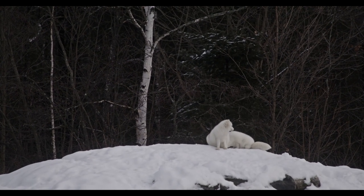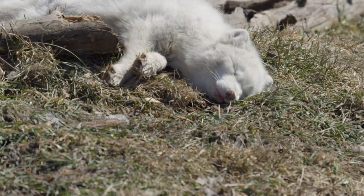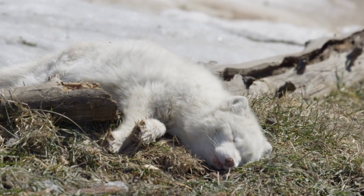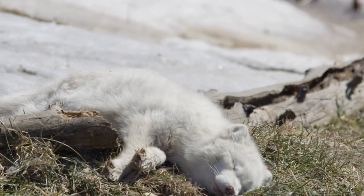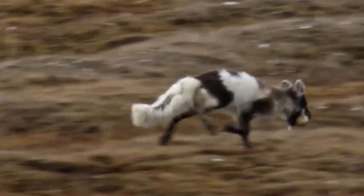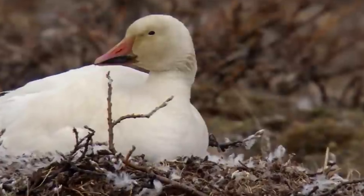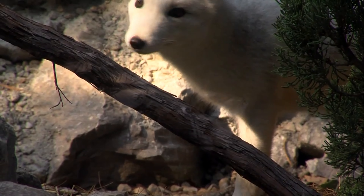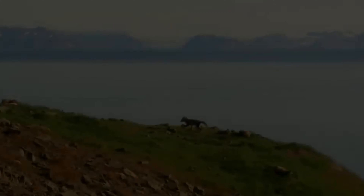Sadly, not all fox kits survive their first winter. The harsh conditions and fierce competition for resources take their toll. Those who survive reach adulthood, becoming solitary hunters. Their keen senses and cunning instincts make them formidable predators. They can hear prey burrowing beneath several feet of snow, and their incredible balance allows them to navigate treacherous icy slopes with ease.